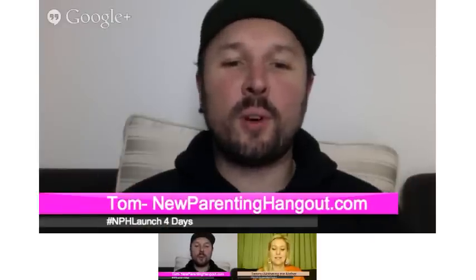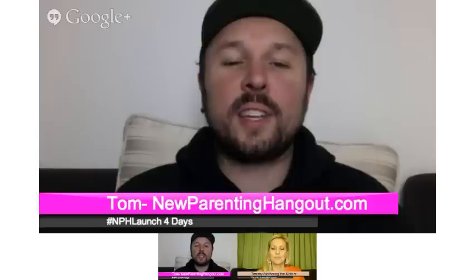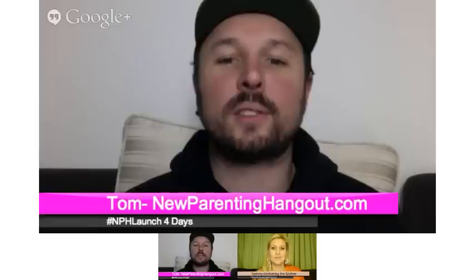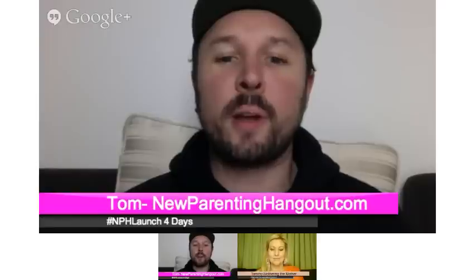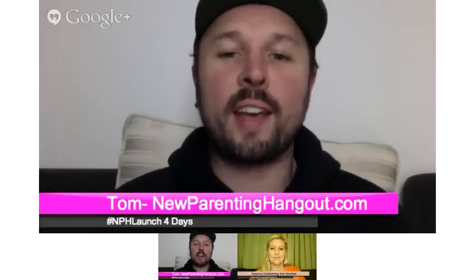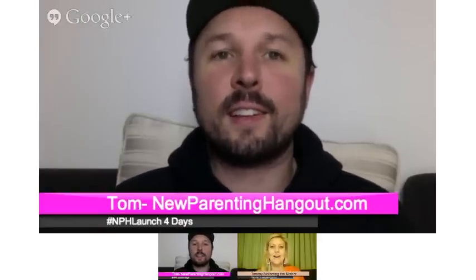G'day and welcome all, it's Tom from New Parenting Hangout. Once again I've got Tammy Halliday from Mothering the Mother joining us tonight. Tonight we're talking about placenta encapsulation, quite an exciting topic, and we've got lots of questions to ask from the feedback from our community. Hi Tom, I'm well. I'm hanging out from Melbourne, Australia.